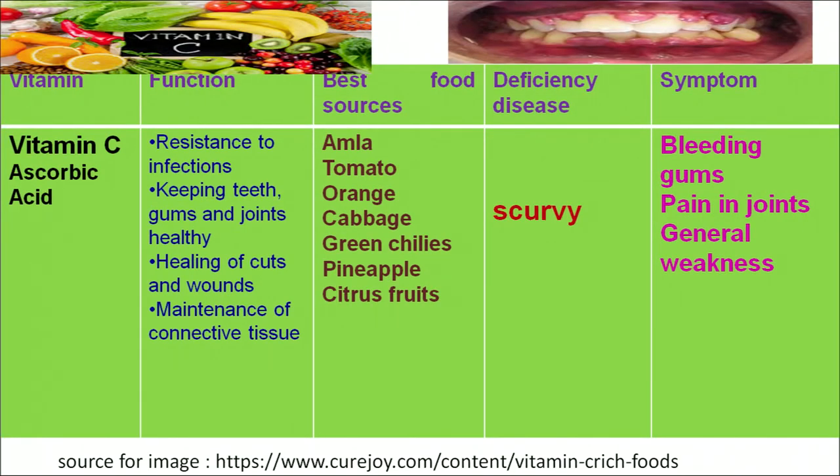Vitamin C is chemically known as ascorbic acid. Vitamin C plays an important role in providing resistance to infection and protecting our body from different kinds of infections. Its major role is to keep our teeth and gums healthy, keep our joints in healthy condition, aid in healing of wounds, and maintain connective tissues. All citrus fruits and vegetables are the richest sources of vitamin C — foods such as amla, lemon, orange, green chilies and pineapple. A deficiency results in scurvy, causing bleeding of the gums, general pain, and weakness.